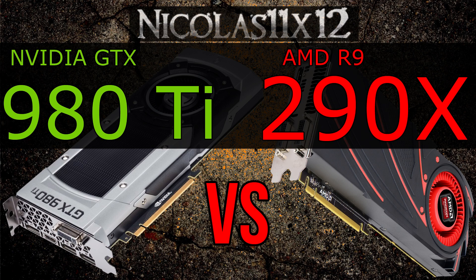Of course we already know which of these graphics cards is performing better, but this video is about how much of a performance difference there is. So let's jump into the benchmarks.